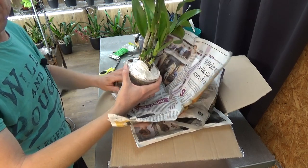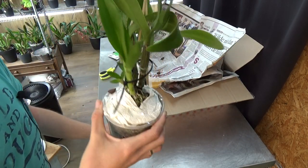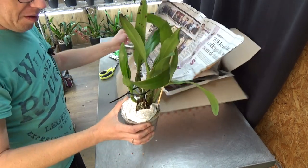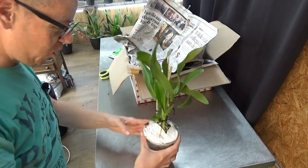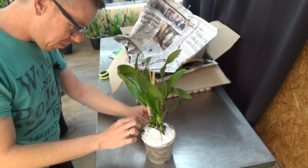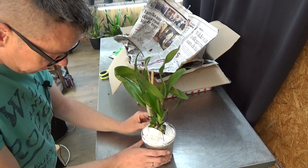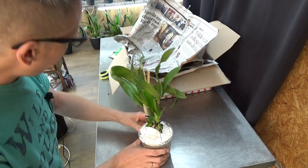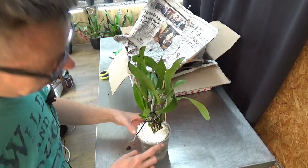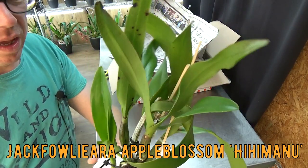Look at that — two beautiful new growths! I'm not completely sure, we did talk about a division of the plant, but this looks like a whole plant. Maybe you sent me the whole plant. If it gets stronger and bigger, I will send you a piece back, of course. It looks like a strong plant, don't get me wrong.